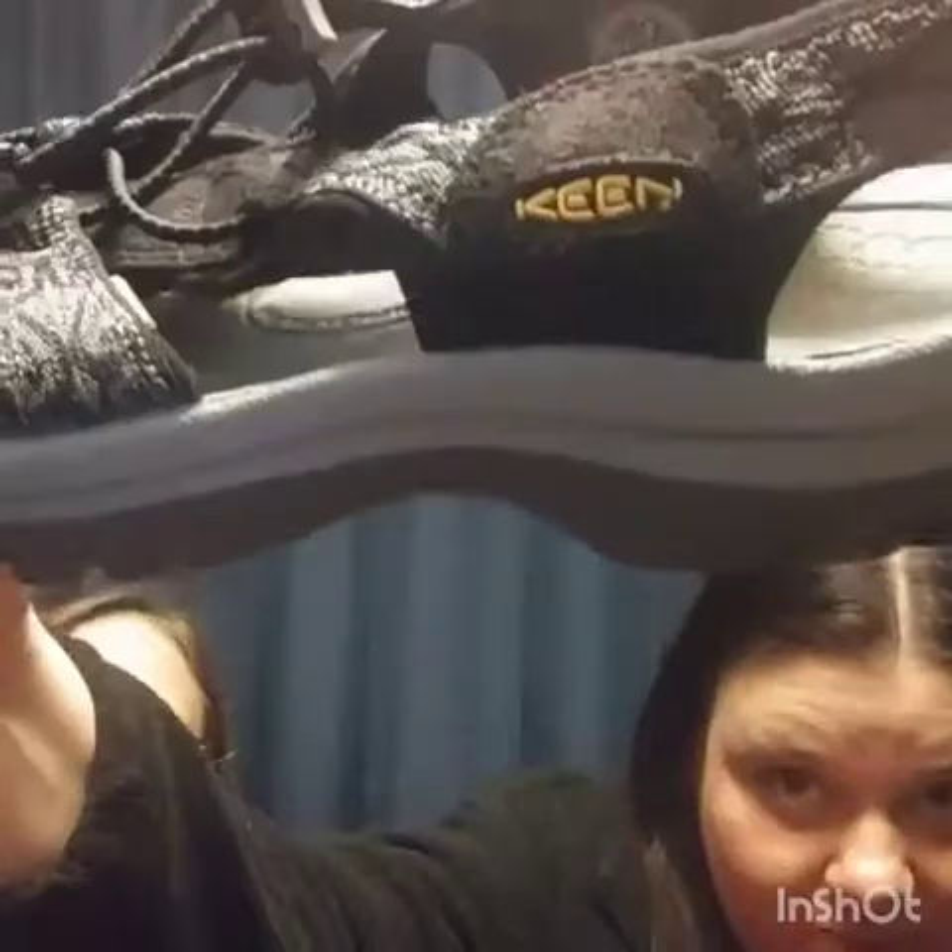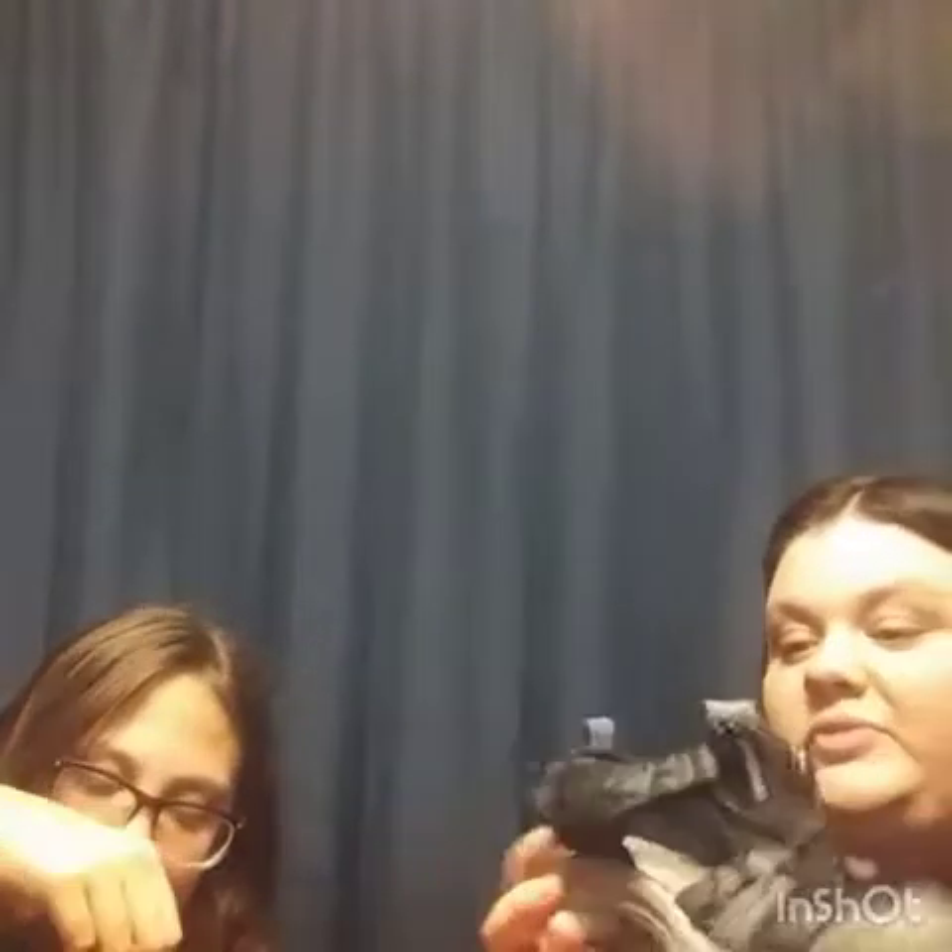These Keens are brand new - water hiking shoes. It might be the wrong season but they'll still sell. We need to investigate the size since it's not clearly marked. I'm thinking $30 to $40 for these. With new shoes you want to price them up.